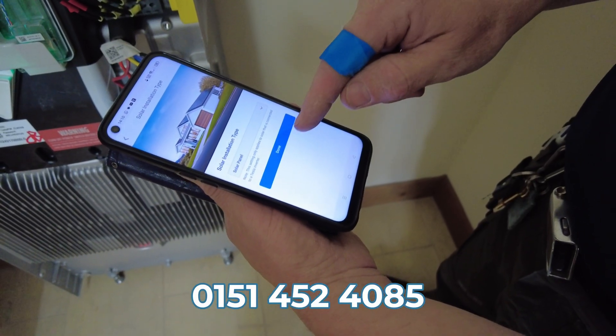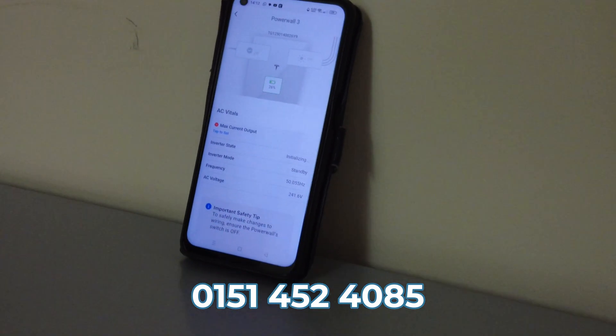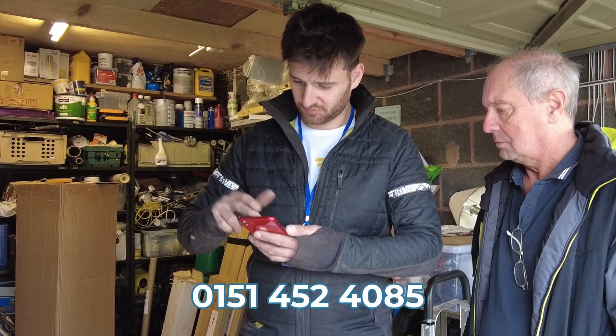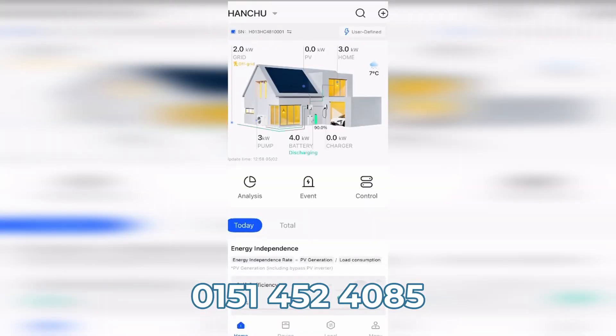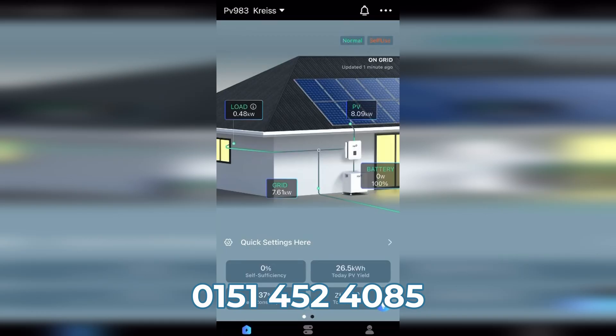Every Blue Lake Renewables installation, and most installations now, come with smart monitoring built-in. This means you, as the customer, can track your solar system's performance in real time, straight from an app on your phone. You'll see how much energy your system is generating each day, and if the performance drops without any obvious reason, that's the first sign that it's time to clean your panels.